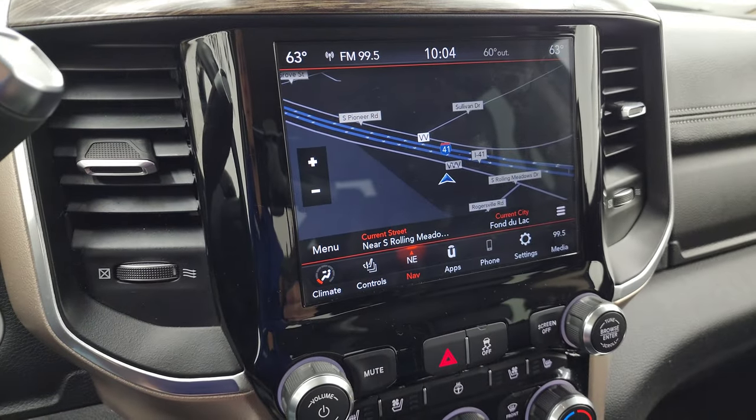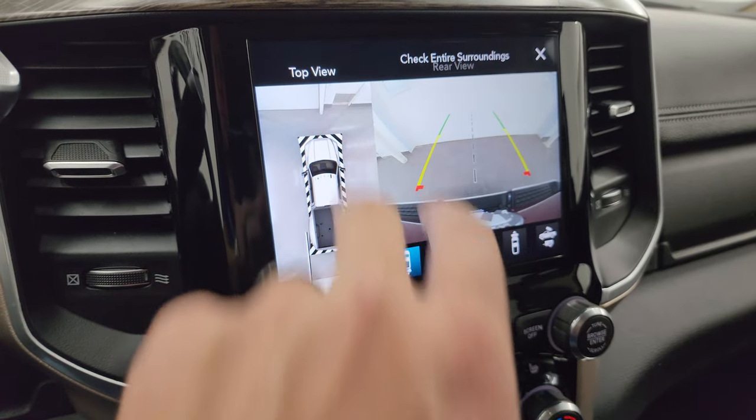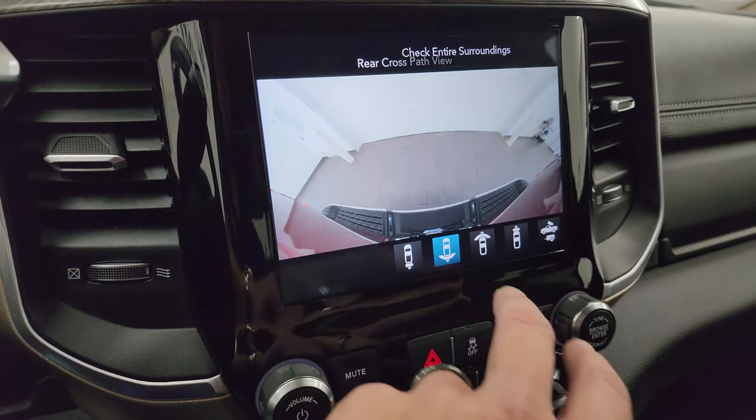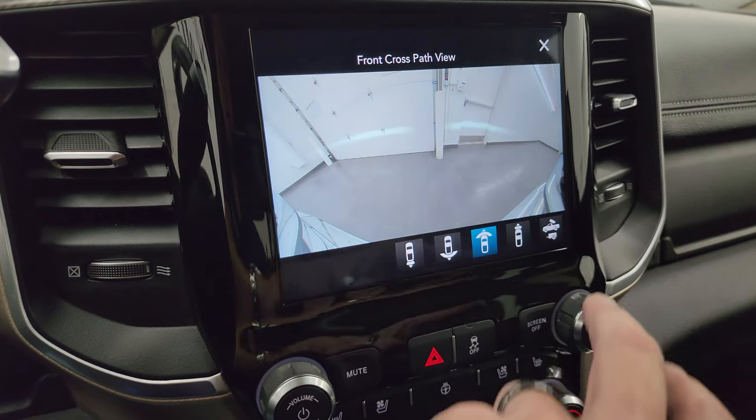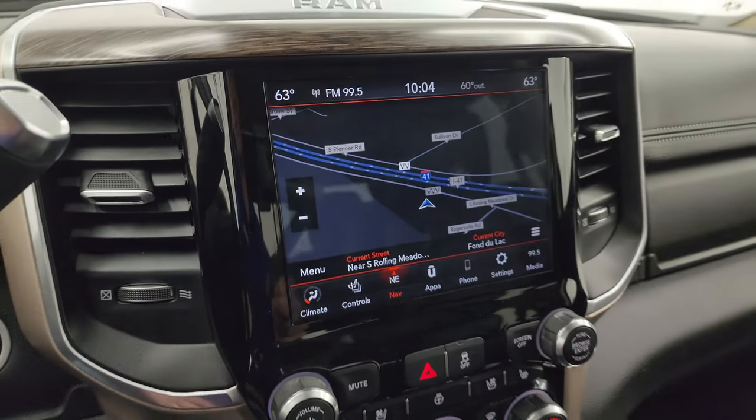So that's pretty sweet. And then it has the surround view camera as well. You can do a wide view of the back, a wide view of the front, a narrow view of the front, and a narrow view of the back. All that good stuff on that radio.